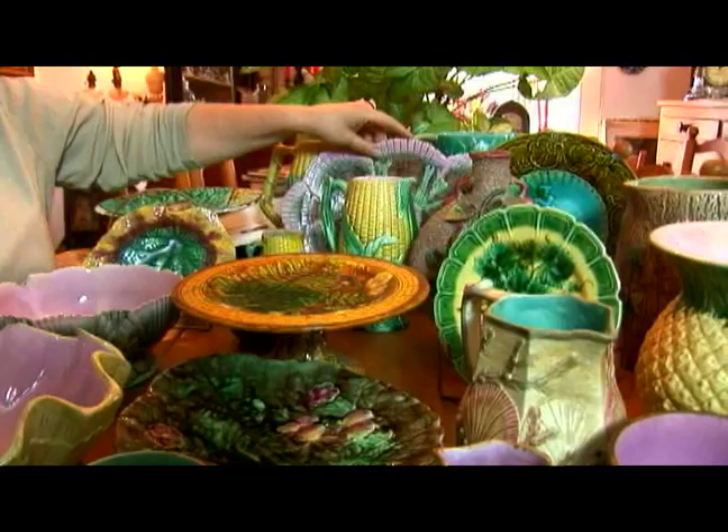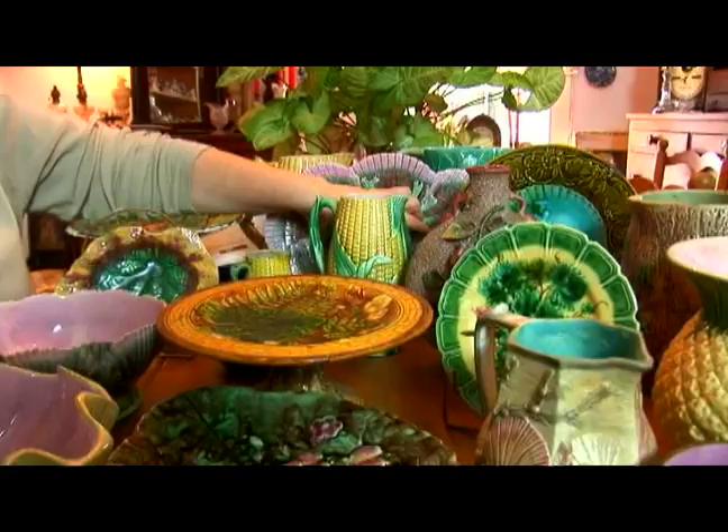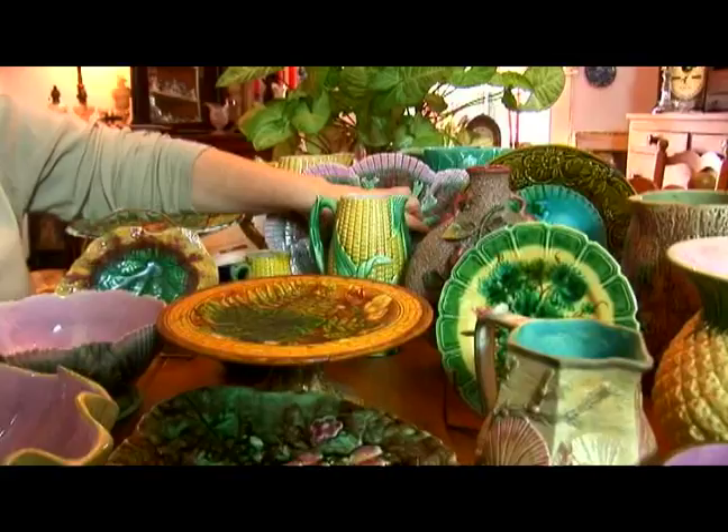But for the most part, you can pick up Majolica anywhere from $50 for pretty common things, up to this cake plate, which is going to range around the $600 range in good condition. The Etruscan pattern is very early, so you're going to pay a little bit more.